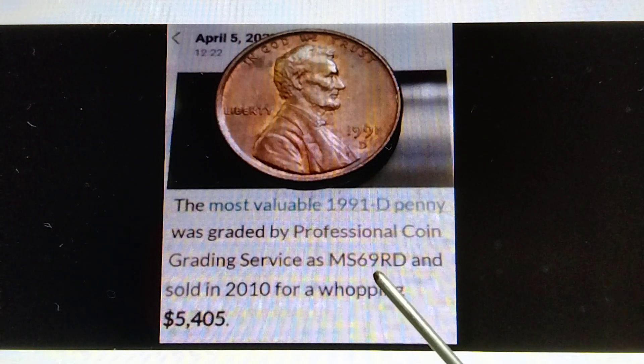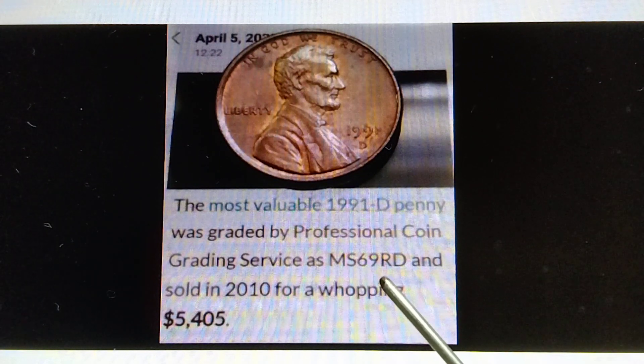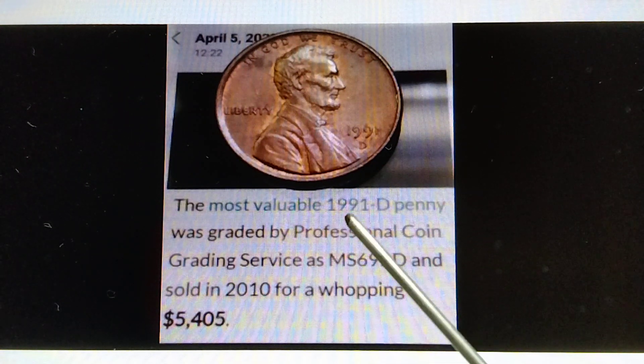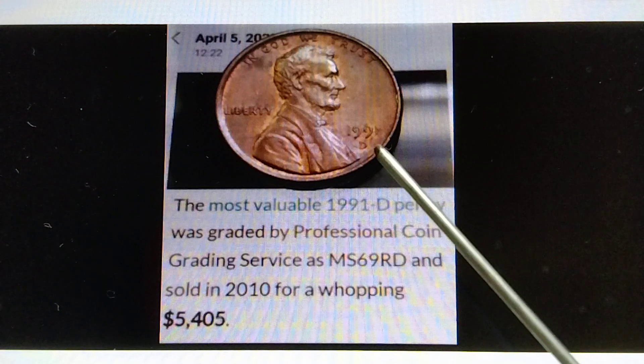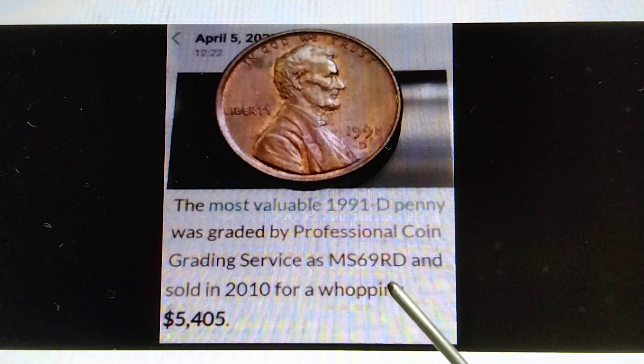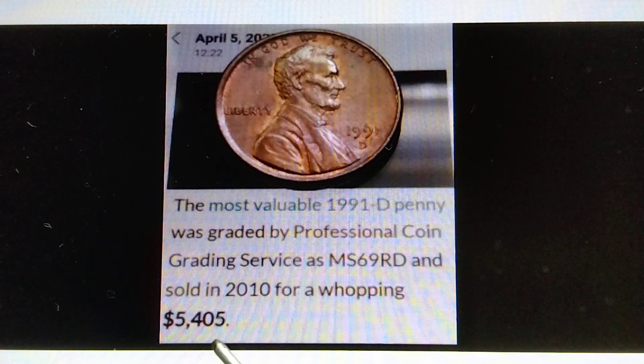Therefore, if you find or have the MS70, that is worth more than $6,000. That's the information for the 1991D. If you get or find or have the MS70, that is worth more than $6,000.